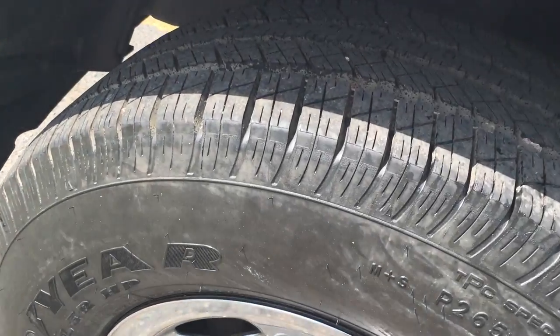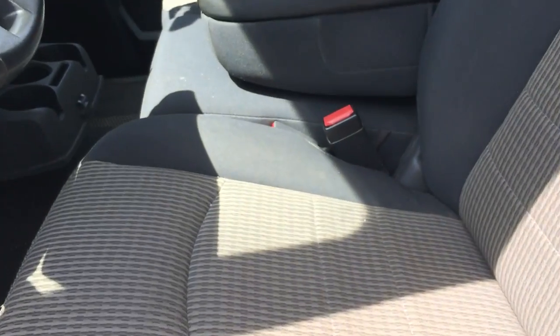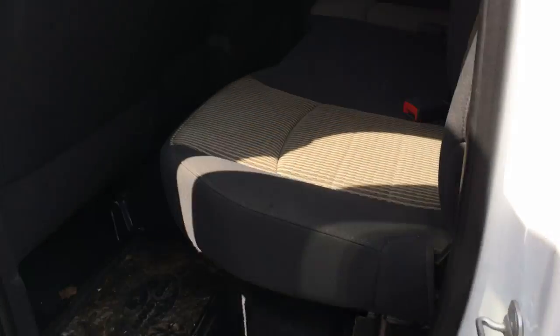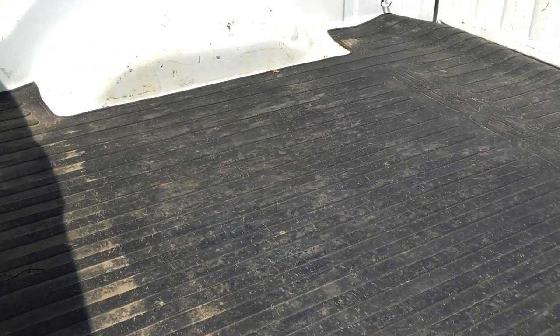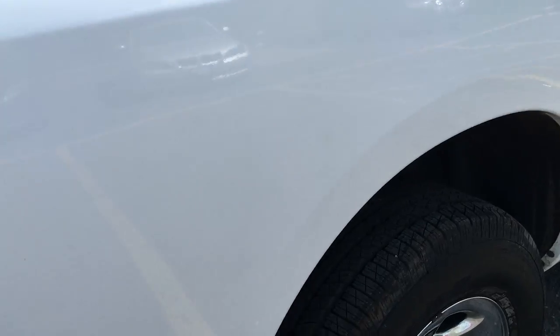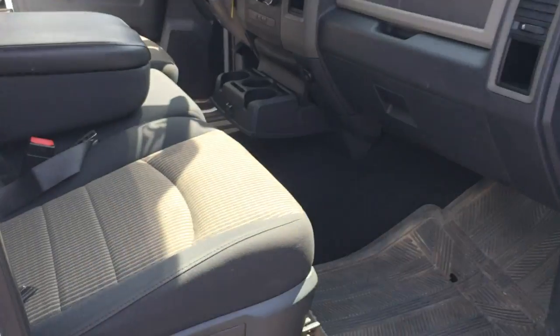It's got newer tires — a good matching set. Take a look at the interior: two-tone gray cloth, fully loaded with rubber floor mats. No rust — too new of a truck to have any type of rust. Factory tinted glass. Again, a matching set of tires. Flex fuel compatible. Excellent condition. Take a look at the passenger side.